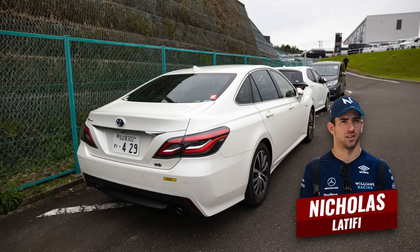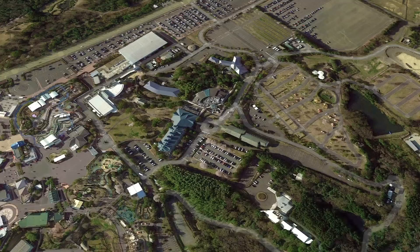What about his teammate Nicholas Latifi — was he in the same car? You'd think so, but no. Nicholas was driving a Honda Step Wagon. Most of these drivers were staying at the hotel adjacent to the track — not a five-star property but very handy — and the drive entailed heading out of the car park, down one road, a left turn and then into the track.